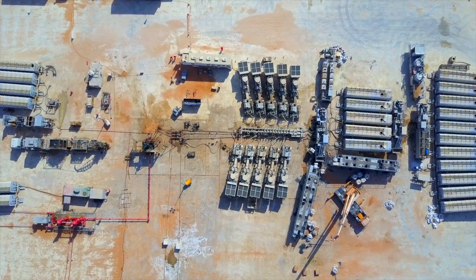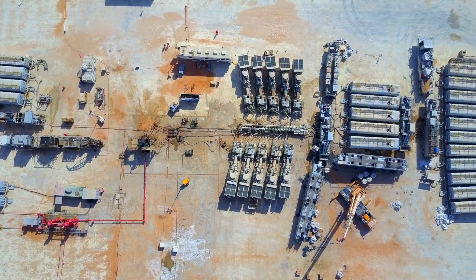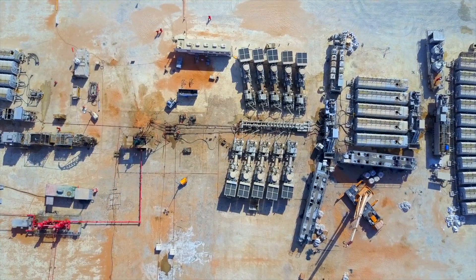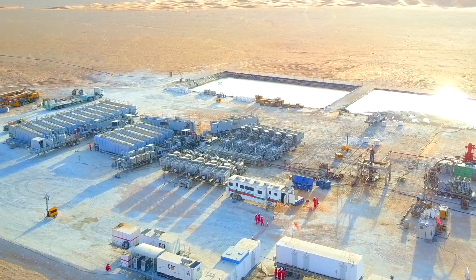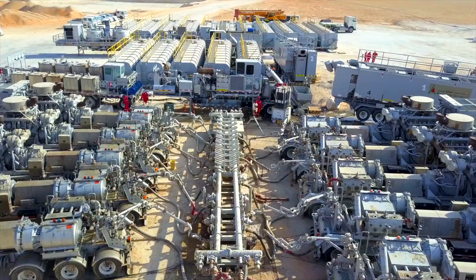Our hydraulic fracturing package, known by the trade name Frac Plus, is designed to suit the MENA region environment and offers enhanced efficiency. The state-of-the-art package caters for all types of hydraulic fracturing treatments.